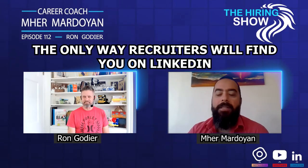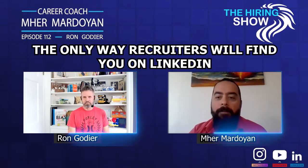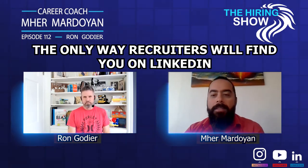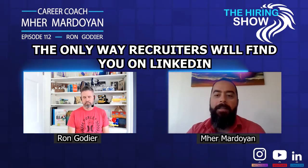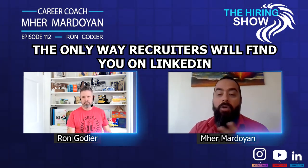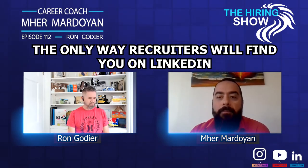Recruiters will check a candidate's LinkedIn profile once they apply and if they're interested. What tips do you have in terms of the headline, the profile, the about section? How can job seekers, international students, or new immigrants use LinkedIn to the maximum?